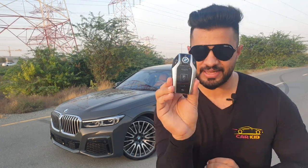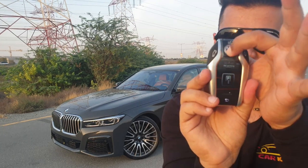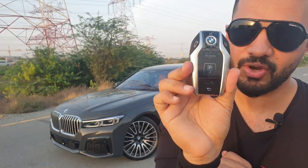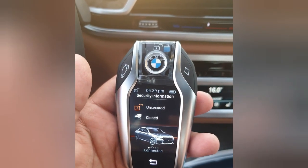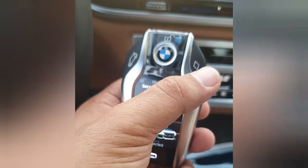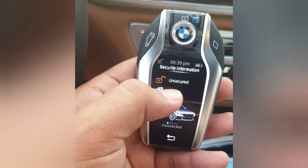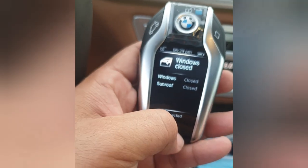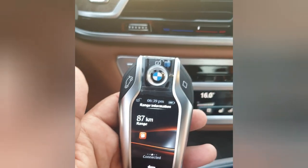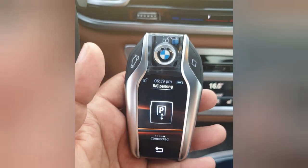Before moving on, I have to show you the amazing key of the BMW 7 Series. Have a look — you've got an amazing key with a screen on it. When you press it, the car locks; there's a lock and unlock button here. You've got many options on the screen: unlock and lock buttons, a trunk open button, and a parking button. You can close windows and sunroof. Swipe right for vehicle information — range info showing 87 kilometers, temperature, and the RC parking option.